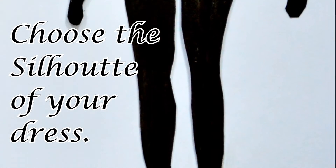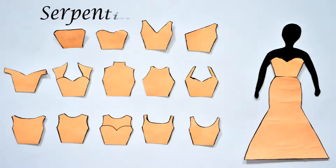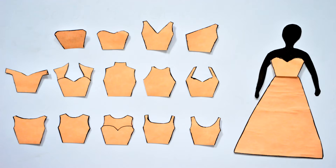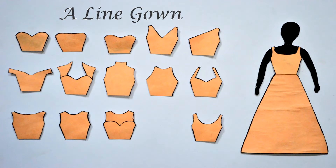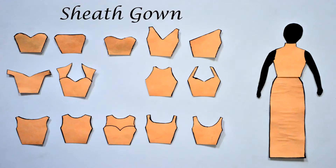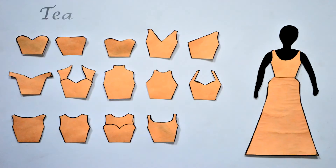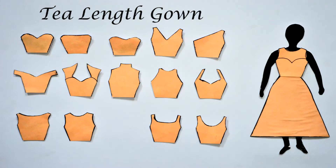Second step, choose the silhouette of your dress. Whether it's a ball gown that would make you look like royalty, a serpentina gown that would emphasize your svelte figure, an a-line gown that would definitely suit whatever body type you have, a sheath gown that is totally classic, a trumpet gown that is a Hollywood favorite, or a tea-length gown that is fit for a chic and sassy bride. The choice is yours!